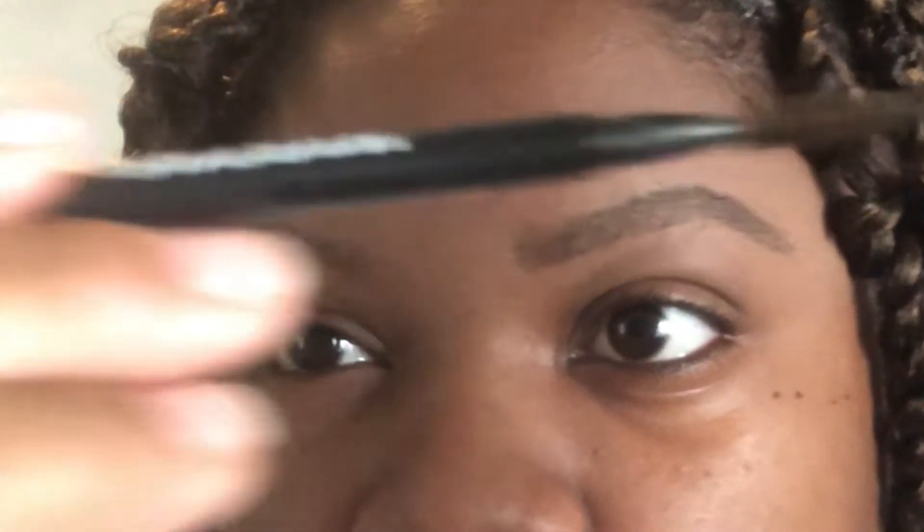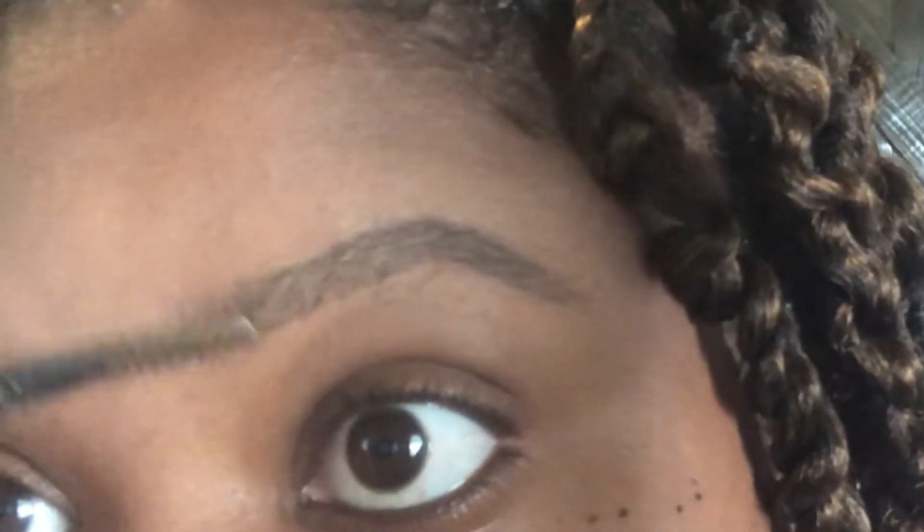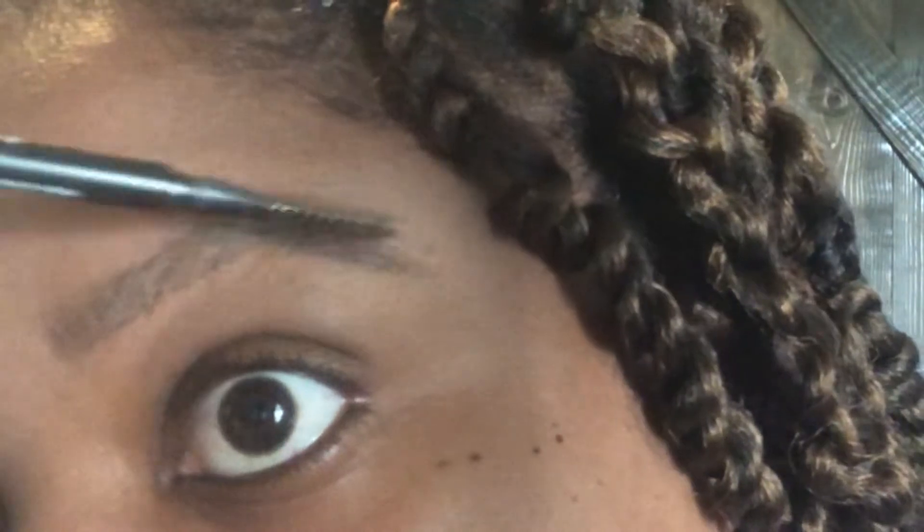Once I get that shape — which is pretty much my brow — I just take my little spoolie on the back of the pencil and I very lightly go through, because that's my way of making it look more natural. Every now and again I might come back and fill in a little. Then I take my foundation stick — I use the Maybelline foundation stick because I feel like it stays better — and I just lightly go underneath to clean it up a little bit.